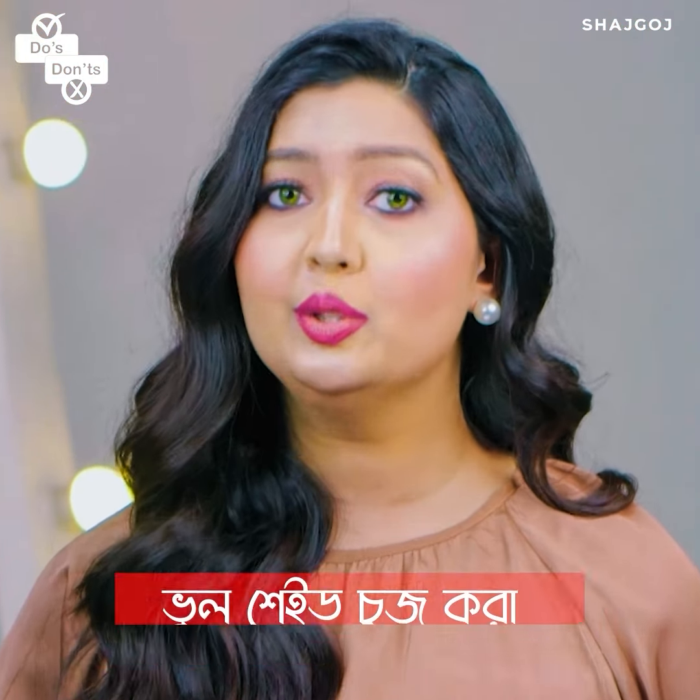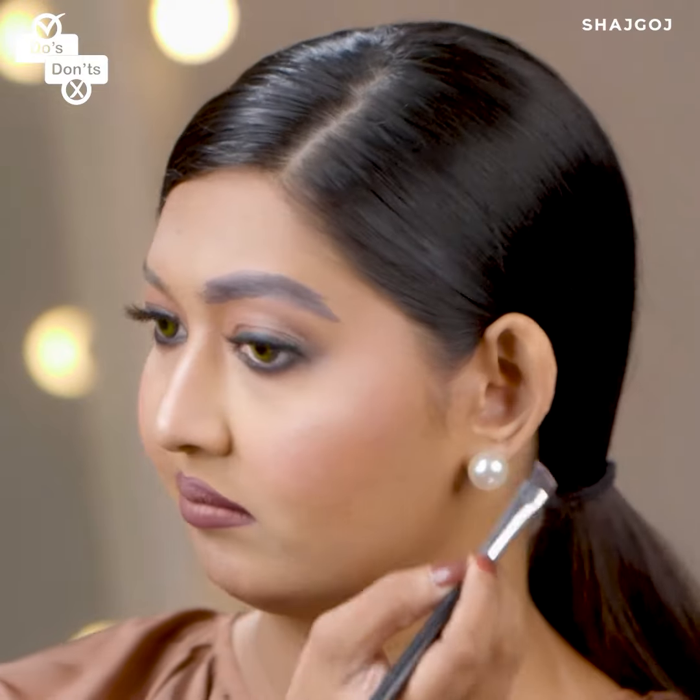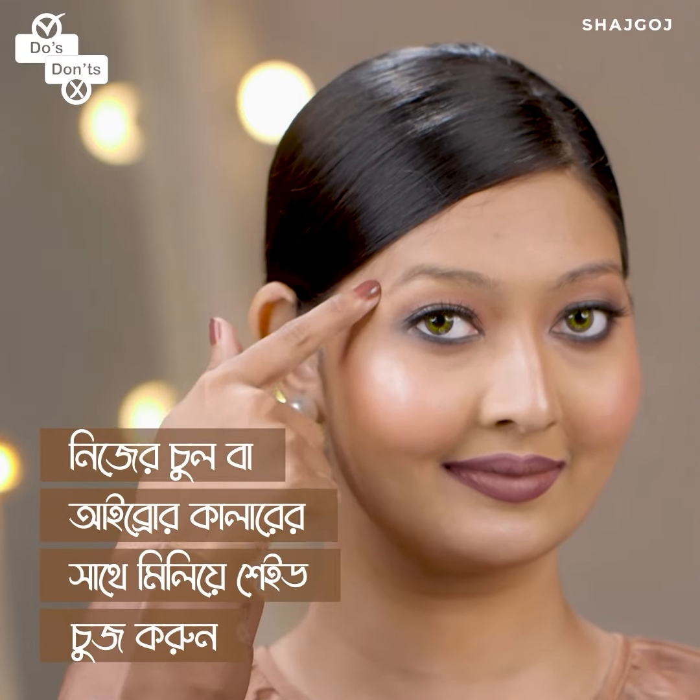You can't choose the right shade. If you use a dark shade, it won't look natural. So for your eyebrow shade, match it to your hair color — choose a natural shade.